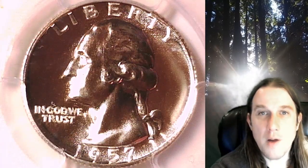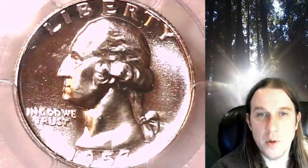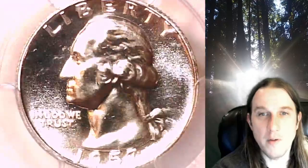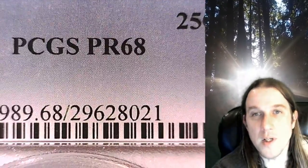Welcome to Time Traveler's Coin Exchange. The next coin we're going to take a look at is a proof 1957 Washington quarter. This is a proof quarter from the Philadelphia Mint. It has been graded by PCGS and they graded it proof 68.